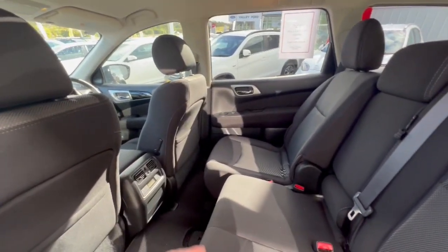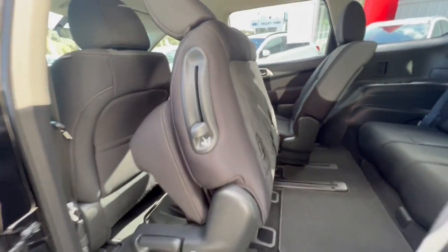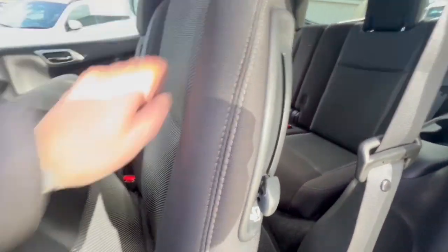As you can see, that one's a bit further forward. Tri-zone aircon, and my favorite feature — pull this lever up and there's heaps of room to get into the third row, which is probably the biggest amount of space out of any SUV in the market.